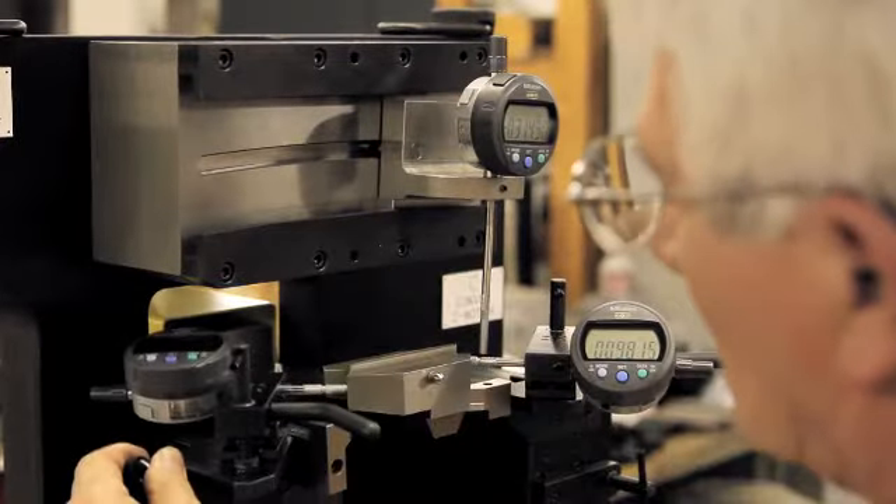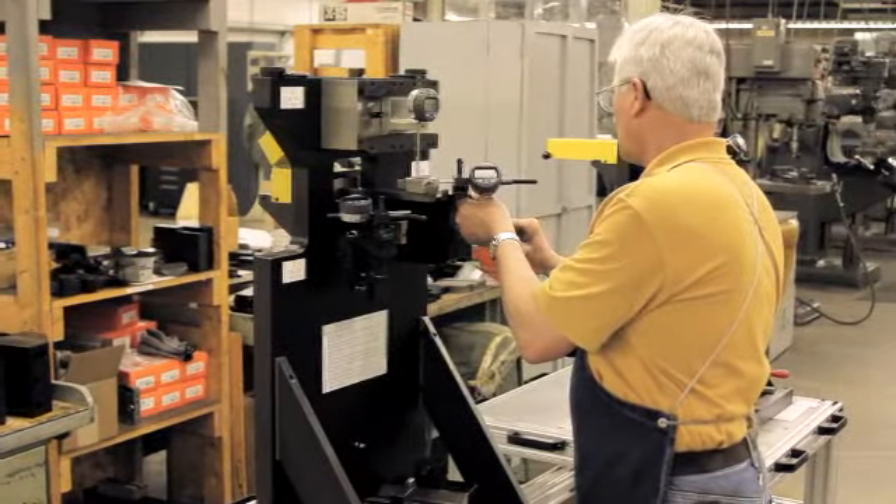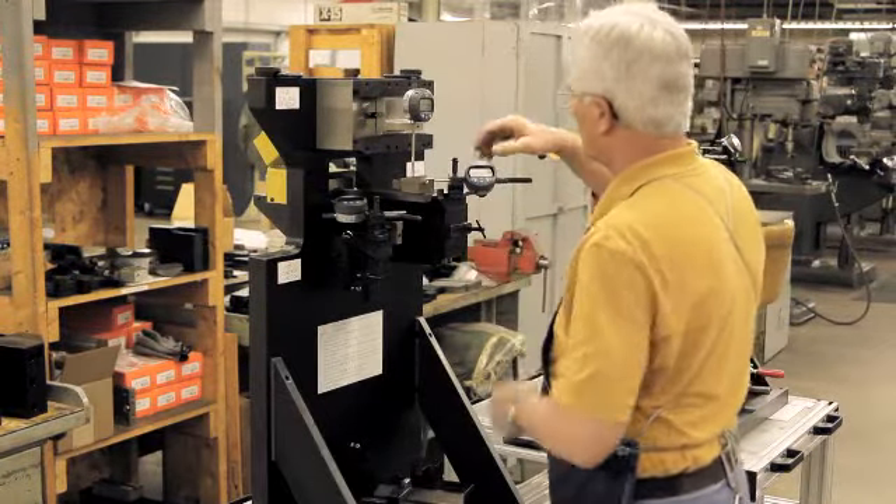We delivered a gauge. This particular gauge had indicators on the top portion of it, and they checked the top of the blade itself with indicators so that it would be inspected to the right dimensions as the end product.